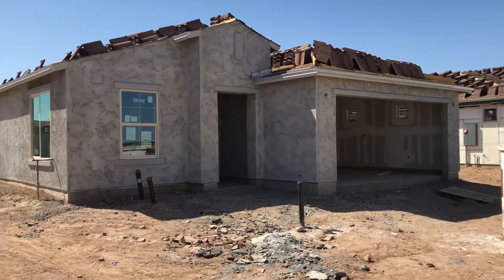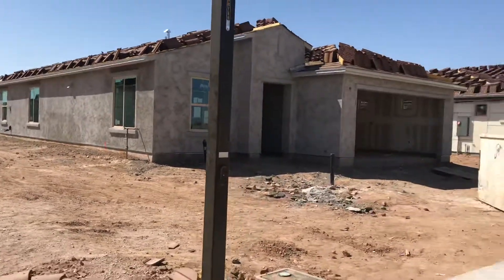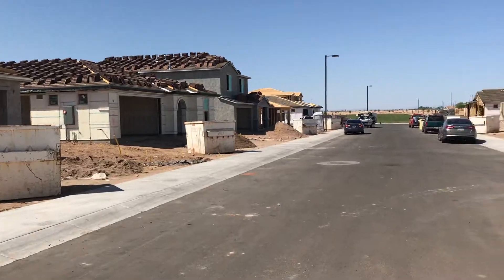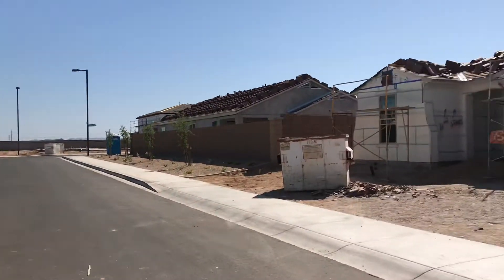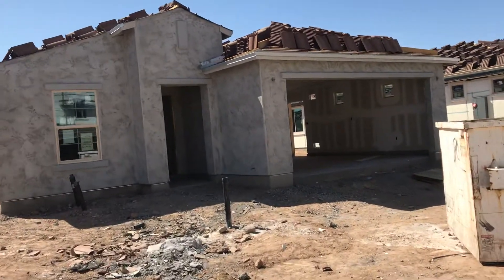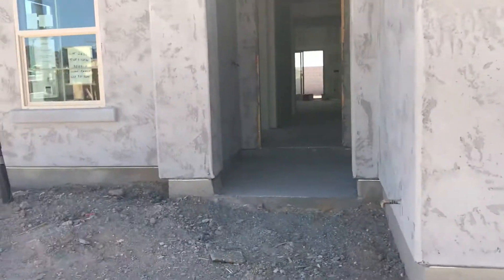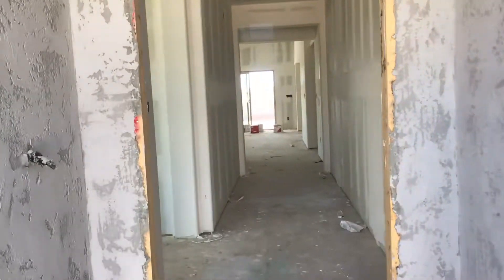Okay guys, here we are. I'm gonna back up so you can see it from the side. Maybe I'll go across the street this time to get a full view. So exciting! We'll look down the street, across the street — lots going on. And then I'll just take you inside. There's the garage; I'm gonna go this way into the front door, and you will get a very good idea of what's going on here.